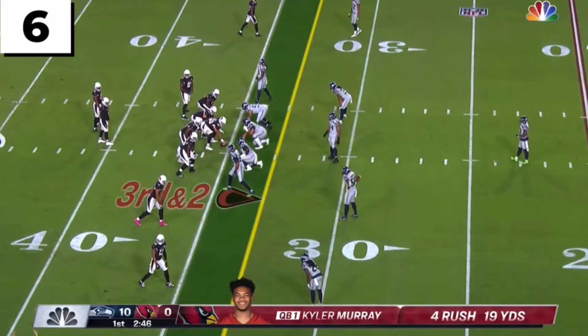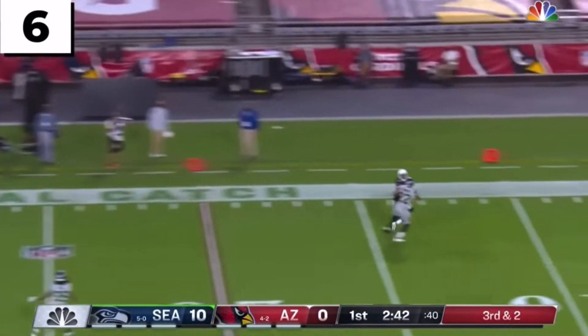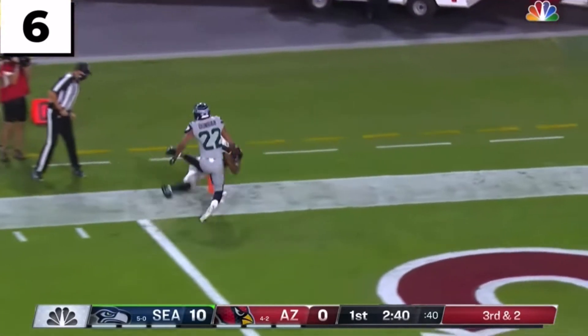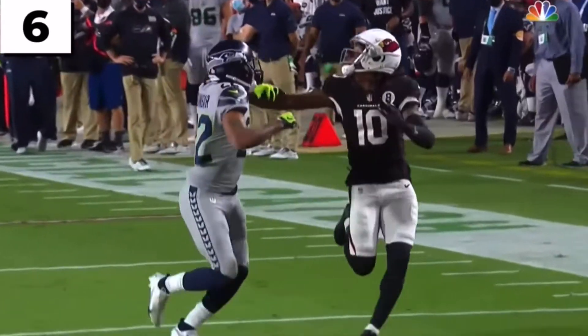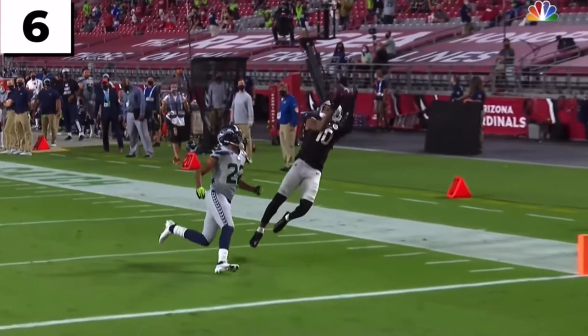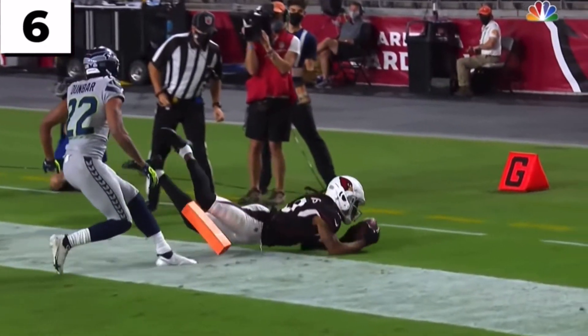Trey Boston is playing the hand. Murray, who had thought about playing baseball, takes a snap on third and two and goes deep down the left side. And it's held on for the touchdown by DeAndre Hopkins. Great throw, great catch — got position on Dunbar for 35 yards.